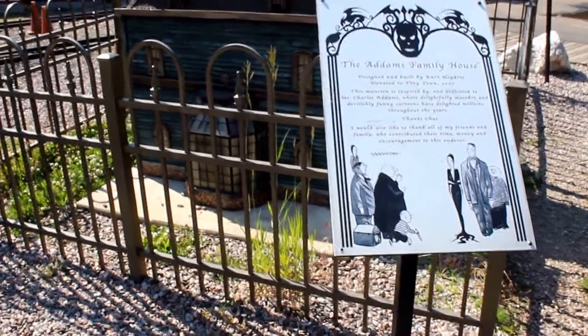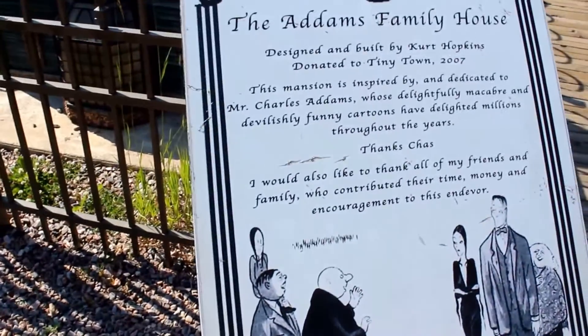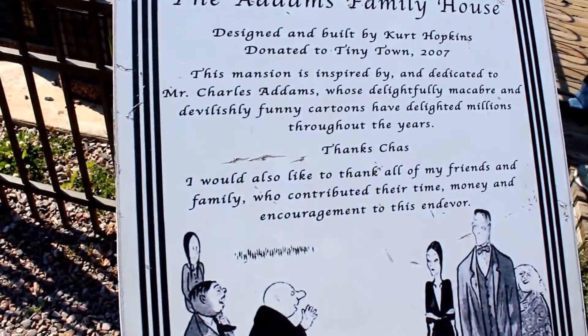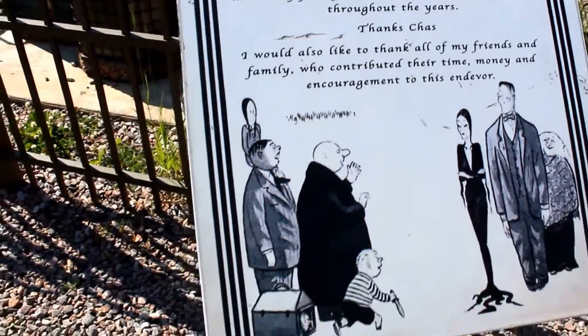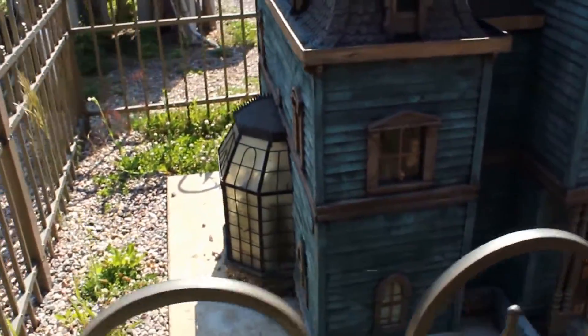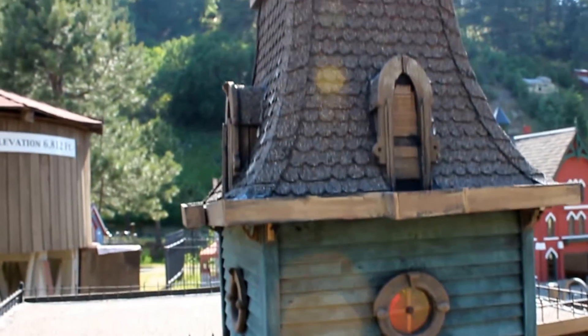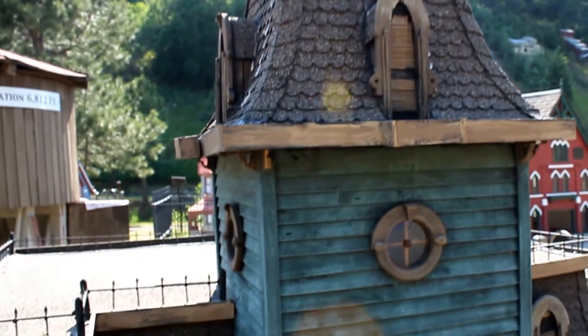We went on the train ride and now we're walking around. Lisa just pointed out the Addams Family house and this is awesome. I kind of want to make a replica of Bullock Mortuary now. See the eyes - Gomez and Morticia. Pretty cool, huh guys?